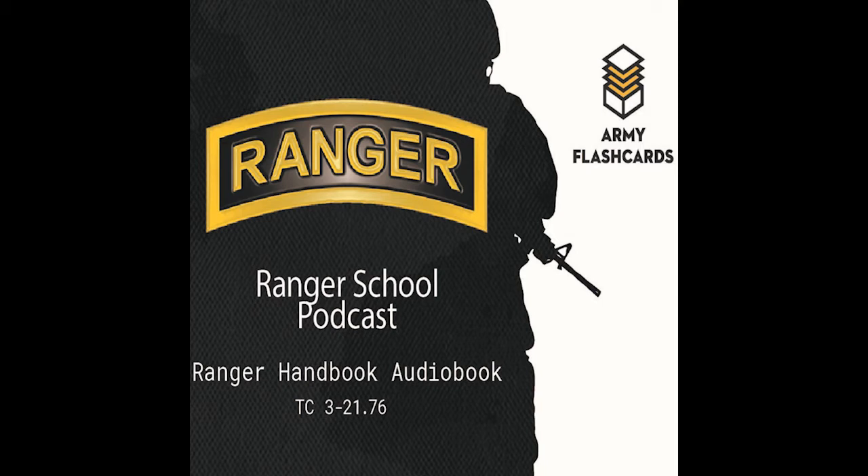Ranger number three positions himself on the downstream side of the near side anchor point before rangers one and two enter the water. He grounds his rucksack with a carabiner at the rear of the near side anchor point. After the platoon sergeant crosses and verifies the headcount, ranger number one unties the quick release at the near side anchor point. Ranger number three is the last pulled across the water obstacle.